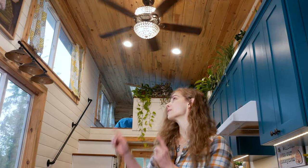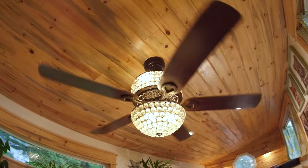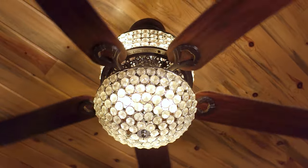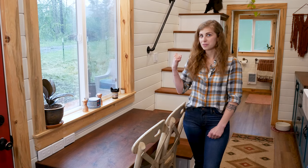The most sparkly thing in our house is our ceiling fan — that was our one over-the-top splurge. Airflow is really important so we were going to do a ceiling fan no matter what, but when we spotted this one on Craigslist we just had to have it.